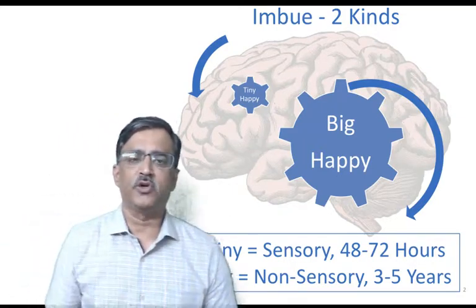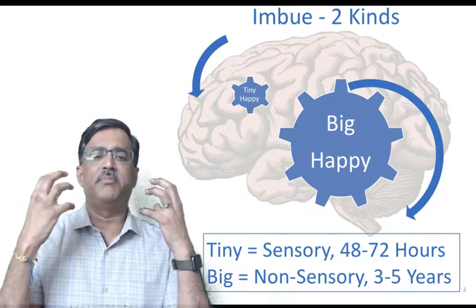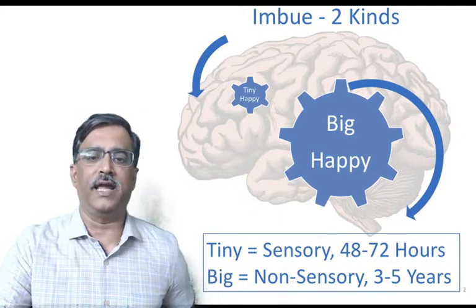Now from a neuroscience perspective, both tiny happy and big happy light up the same regions in the brain. So that's why they work off of each other. Today we will cover only the tiny happy approach.